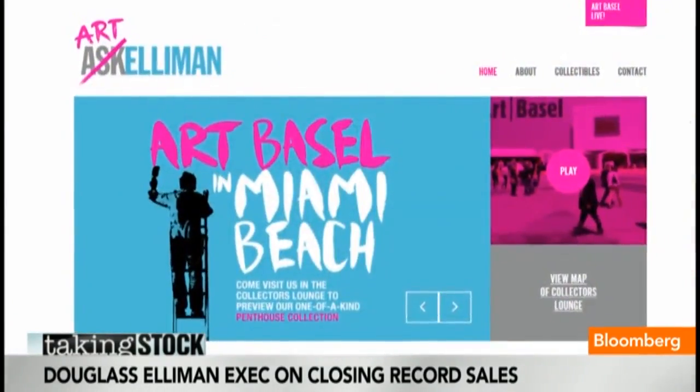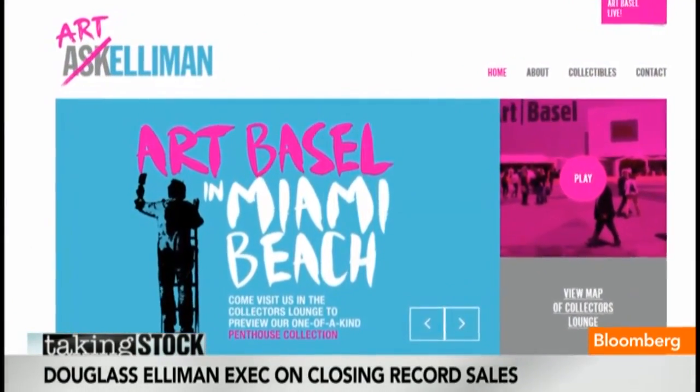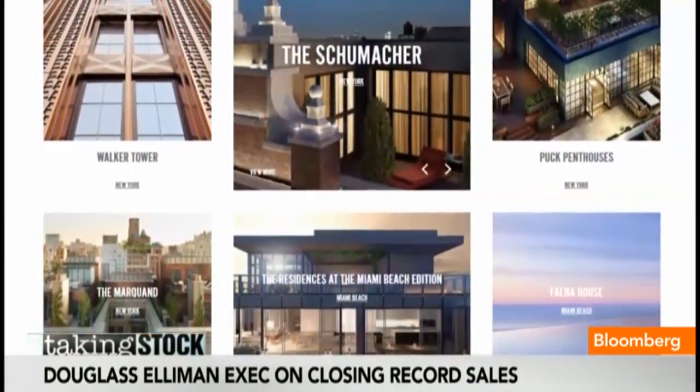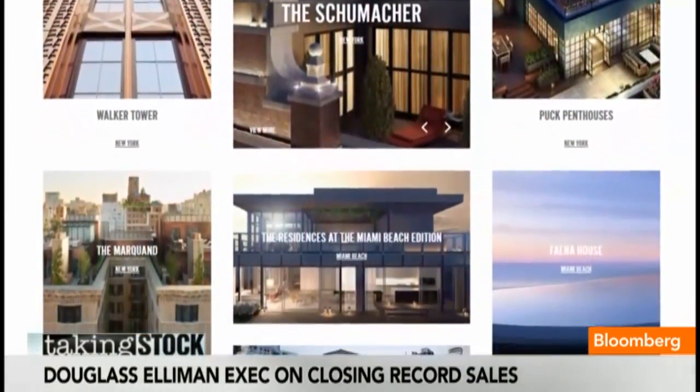It's become a very cultural capital, which is one of the reasons why we participated at Art Basel this past weekend, so that we could connect with our global clientele. We have purchasers from Russia, from India, South America, all over Europe. And it's really become a very diverse population — it's not a seasonal community anymore. It's year-round, with a lot of fine restaurants and wonderful weather.